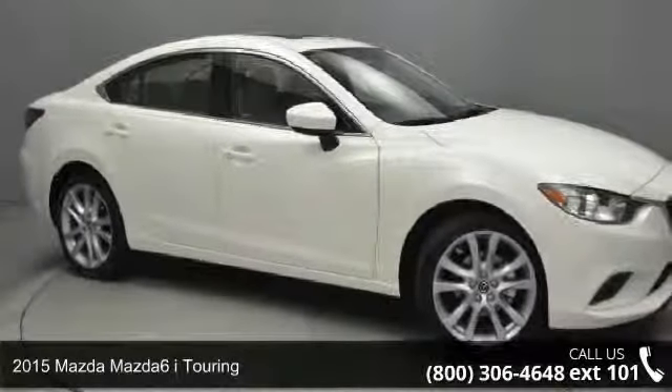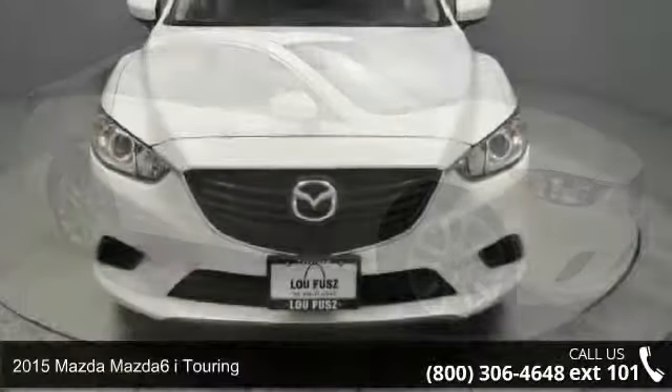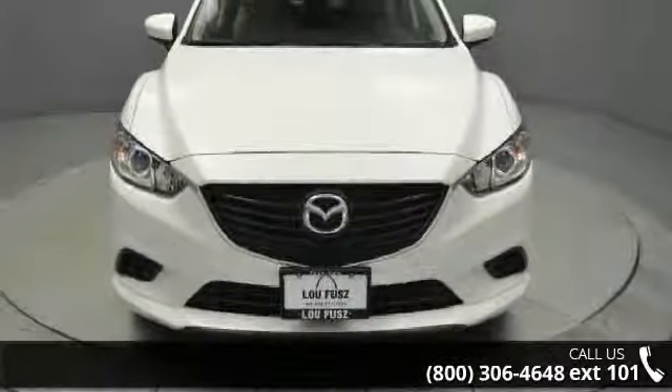Arrive in style with this 2015 Mazda Mazda 6. If you are looking for a first-rate auto, this one could be yours today.